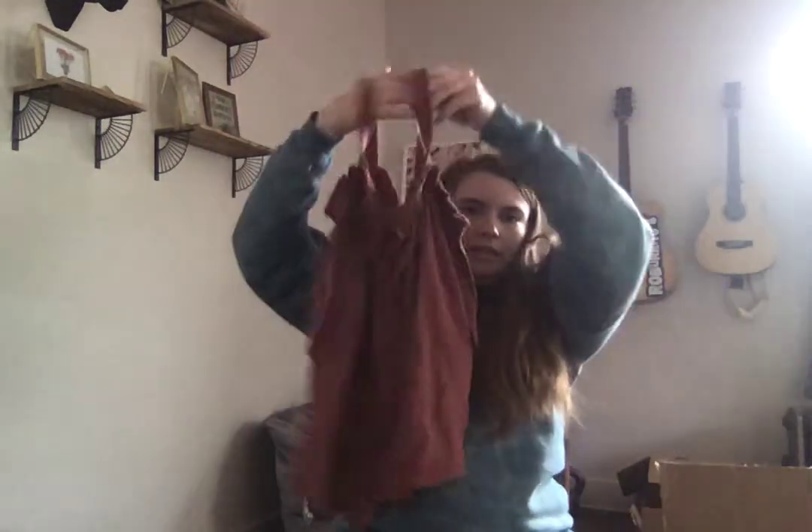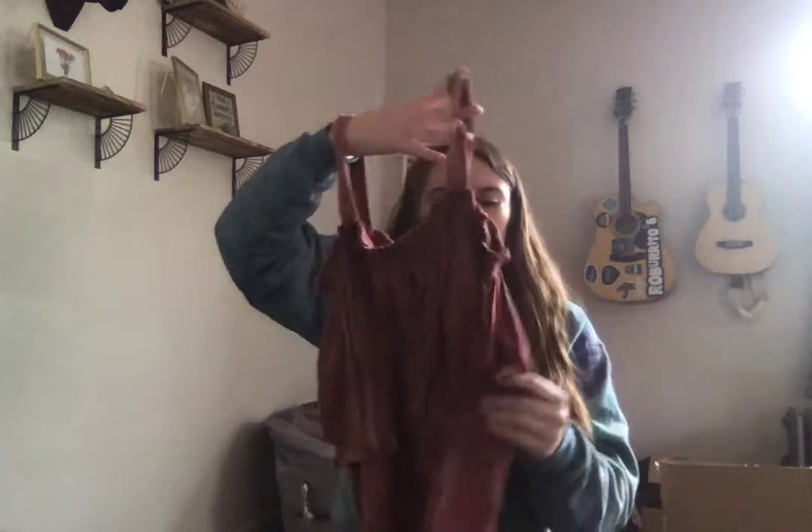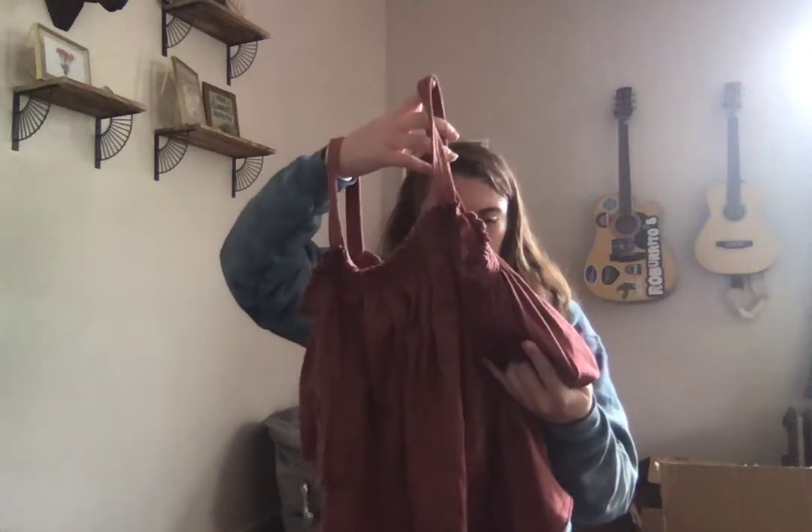We have a We the Free Free People cold shoulder in this dusty pink color. Sorry for the lighting — I was trying to use natural light. Also, all this stuff is new with tags which I love.